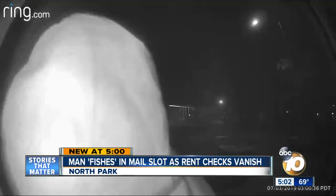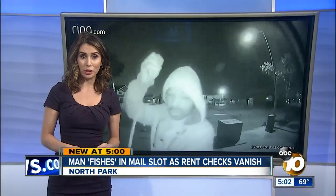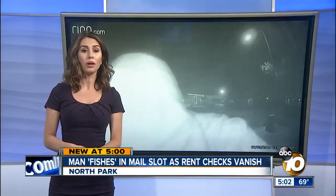A possible clue in the strange disappearance of people's rent checks in North Park. This surveillance video shows a man jamming an object into a property management company's mail slot. 10 News reporter Michael Chen went to that company and found out there are additional clues.